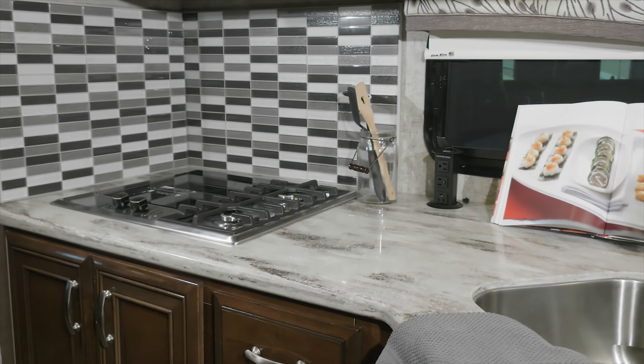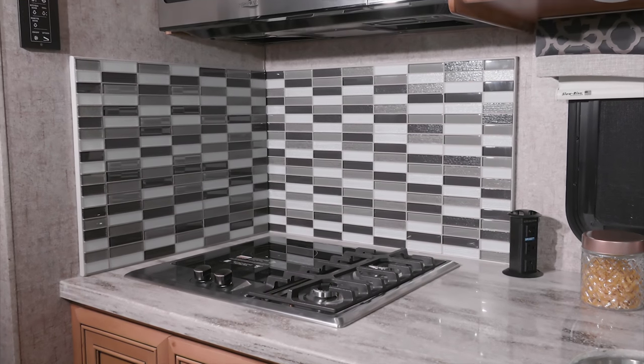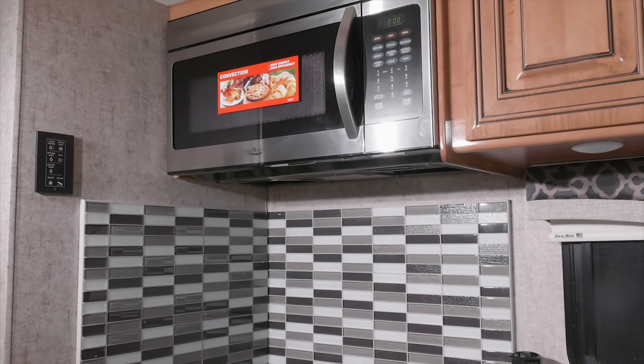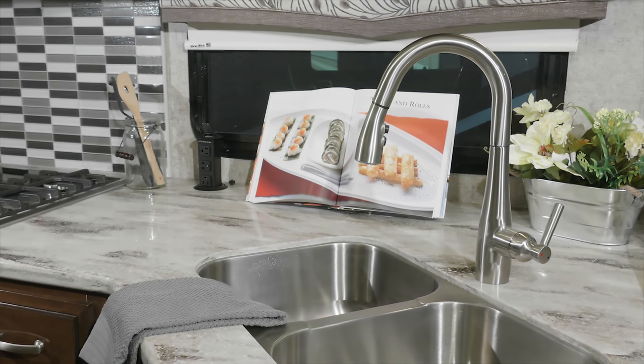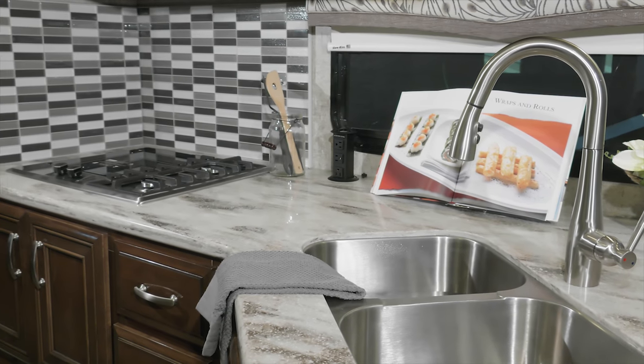Every Magnitude delivers a high end kitchen offering solid surface kitchen countertops, a two burner high output gas range with single induction cooktop, a convection microwave, pop up outlet, double bowl stainless steel sink, pantry, stainless steel residential fridge, and room for all your favorites under the high gloss glazed cabinetry.